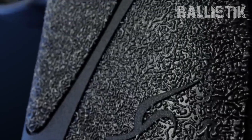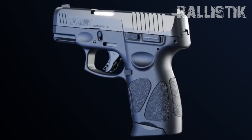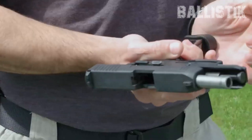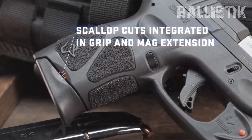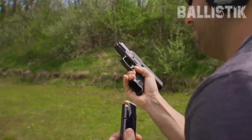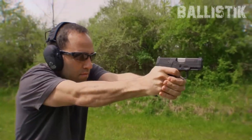Plus, there's a rail for cool add-ons like lights or lasers — low light, no sweat. Feeling fancy? They've got a version with red dot readiness called the Taurus G3C Toro. Budget-friendly and new-shooter-friendly, this one's a winner. It's got the budget, the reliability, and the beginner-friendliness. Toughness? Yep, thanks to that Tenifer matte black finish. And don't forget Taurus's lifetime warranty if you snag a brand new G3C.